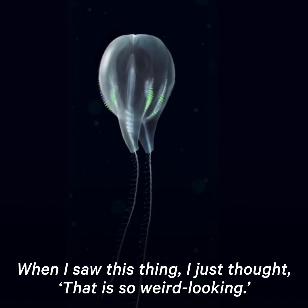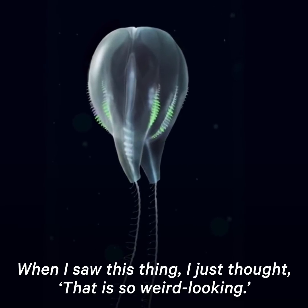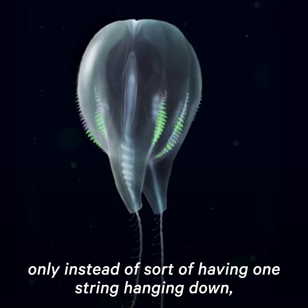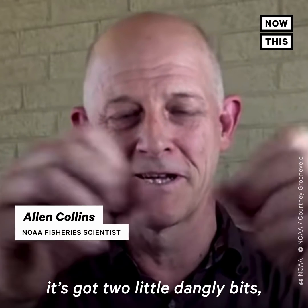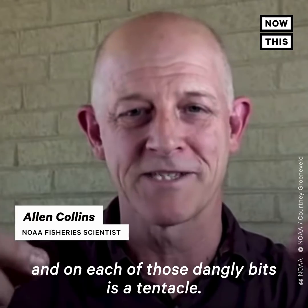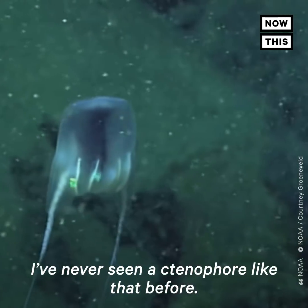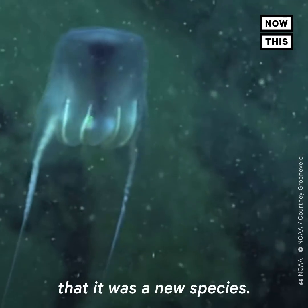When I first saw this thing, I just thought, that is so weird looking. It's like a party balloon, only instead of having one string hanging down, it's got two little dangly bits. And each of those dangly bits is a tentacle. I've never seen a ctenophore like that before — I thought that there was at least a possibility that it was a new species.